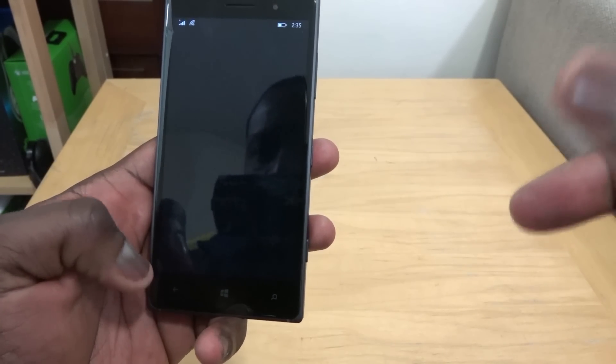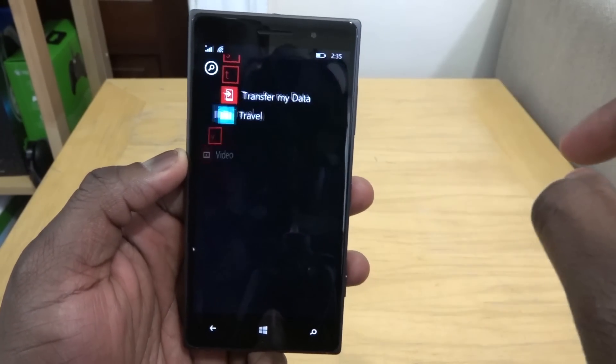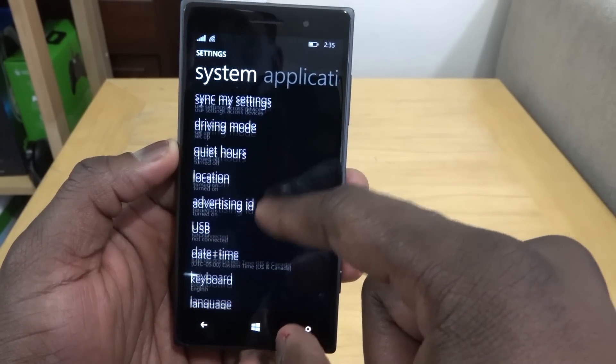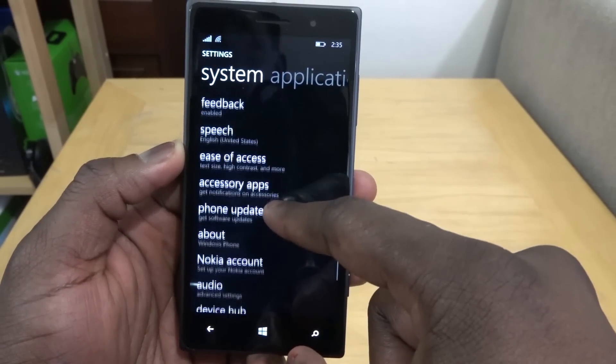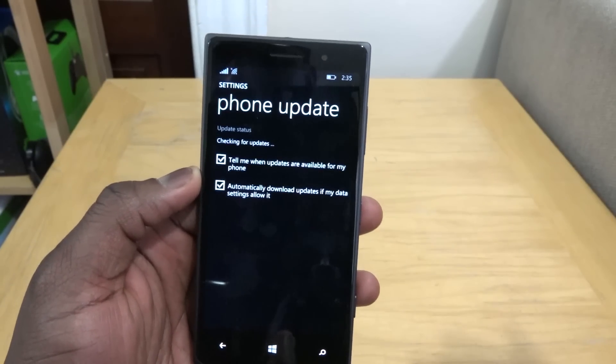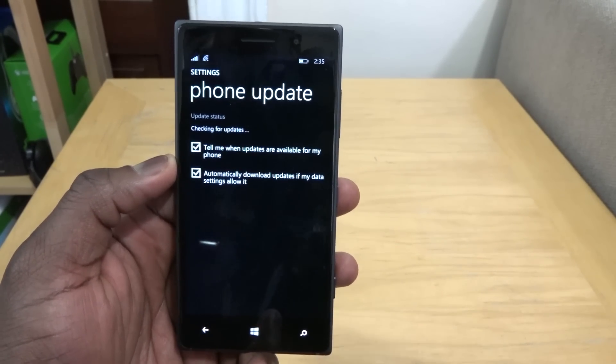Once that's done, go into Settings, then go to Phone Update, and check for updates. This will check for the latest update available for your device, and you should be able to update to the Windows 10 Technical Preview.